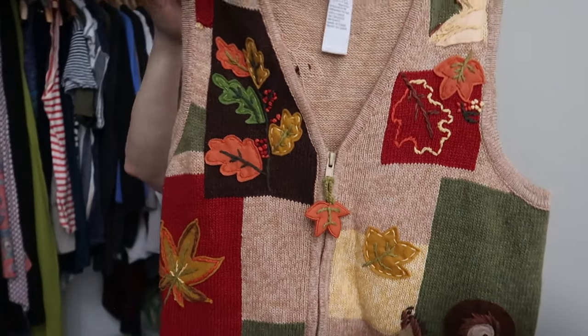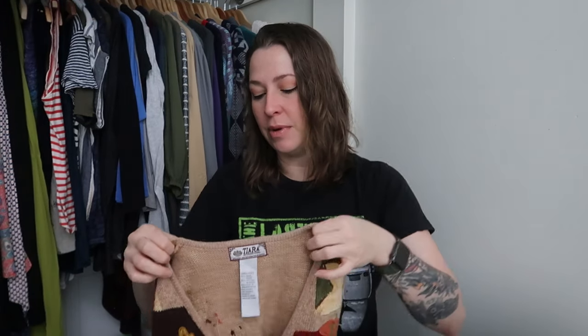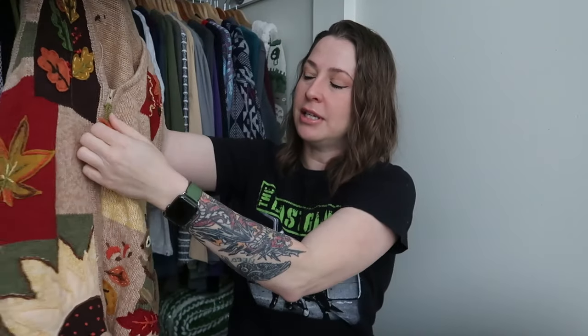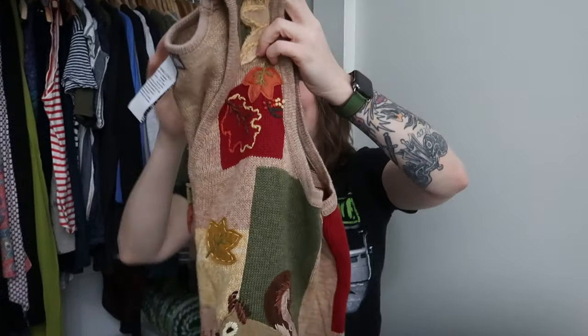Another vintage knit — a vest with the leaves. This one is Tiara International. Normally when they do their copyright it'll say the year, but this one actually doesn't, which is weird. It's a size small. I sell these all the time — the more embellished they are, the more likely they are to sell. This one has a cute little leaf zipper pull, and it also has a squirrel on it and a sunflower. People are wearing these as tops now, not necessarily as vests, and they're adorable.